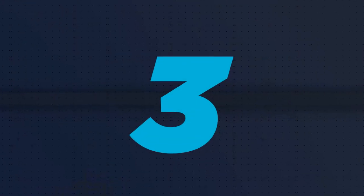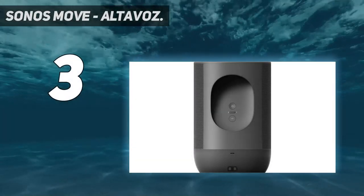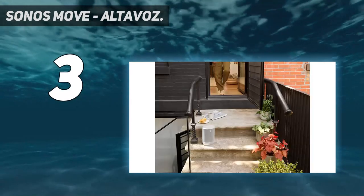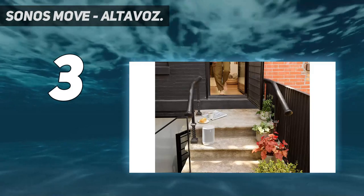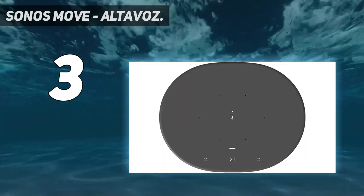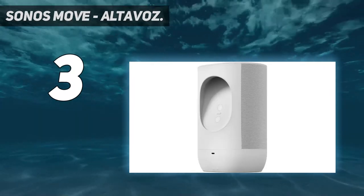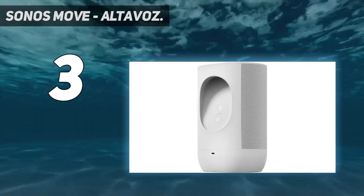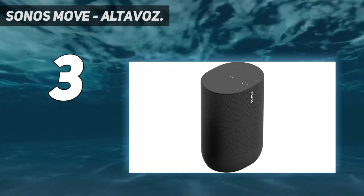At number three, the Sonos Move. The Sonos Move is a battery-powered portable smart speaker. It can be controlled using the Sonos mobile application, the Apple AirPlay 2 streaming technology, and voice-enabled commands. Alexa and Google Assistant are both built right into the Sonos Move. It is equipped with Wi-Fi and Bluetooth technologies, permitting wireless capabilities including the streaming of audio content from a mobile device.